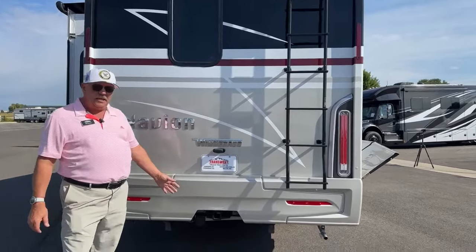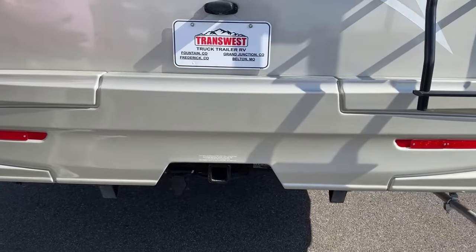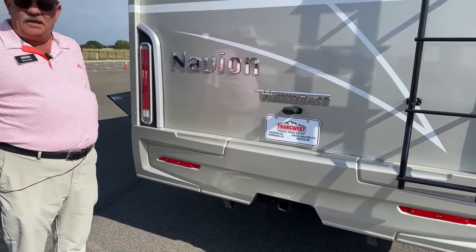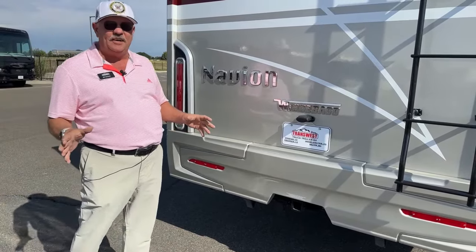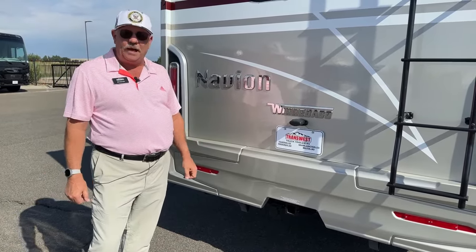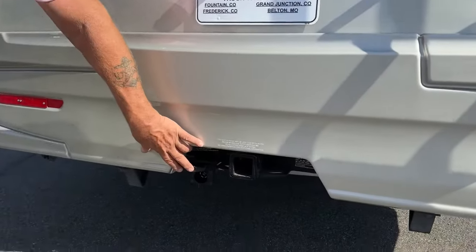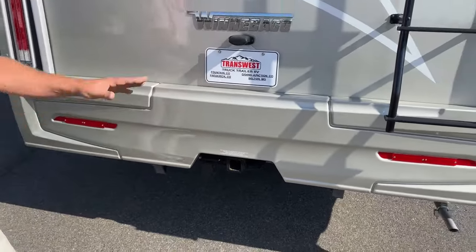You have a 5,000-pound hitch on this. Ten percent of that — 500 pounds — is your hitch weight capacity. Being a diesel with 325 pound-feet of torque, this thing really doesn't succumb to that extra weight the way a gas unit would. It doesn't diminish your mileage or power very much. Big fan of the Mercedes Sprinter chassis. It already has the seven-way plug — you can always adapt down from seven, but you can't adapt up from four.